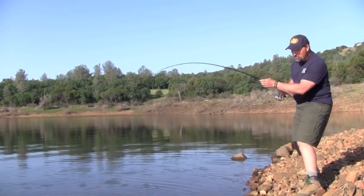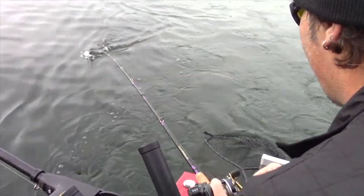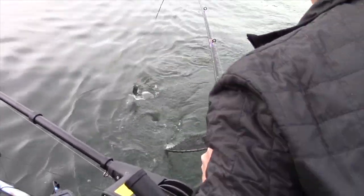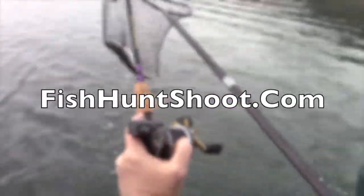Nice thing with the 10-pound test is I can bring him in black bass style — just like that, boom. Performance, economy, and rugged dependability — that's what my seven-foot six-inch trout and salmon rods are all about. To get yours, go to the Fish Hunt Shoot Productions store at fishhuntshootproductions.com.